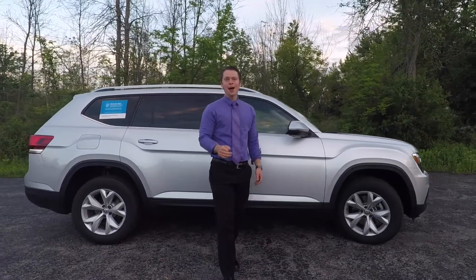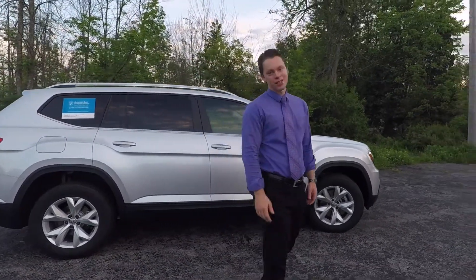Thanks for watching. We have a great inventory of the Atlas here at Schmitz available for you to test drive and fully experience. Again, my name is Sam — come in and ask for me. We're just a half mile east of the airport.